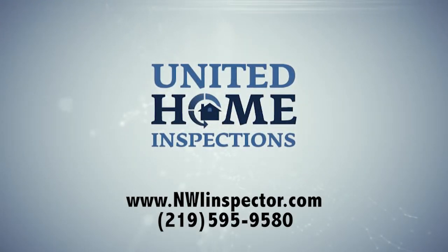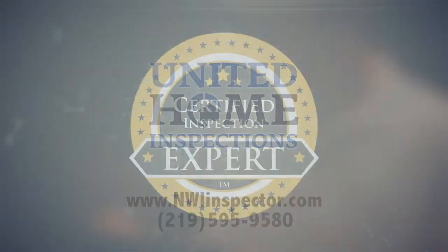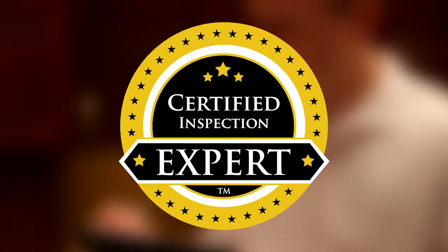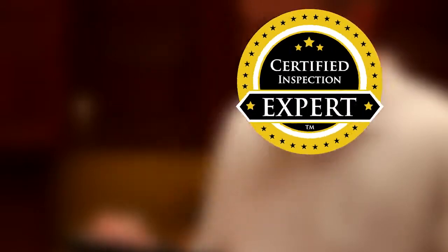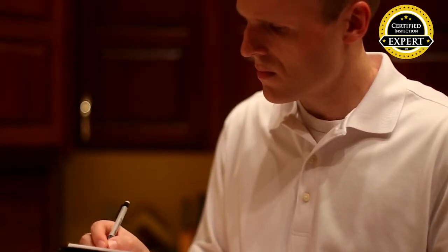United Home Inspections is the best choice for your home inspection in Northwest Indiana, and we can show you why. All of our home inspection professionals are certified inspection experts, the highest certification in home inspection, and the only certification in the industry to require ongoing quality control verified by a third party.